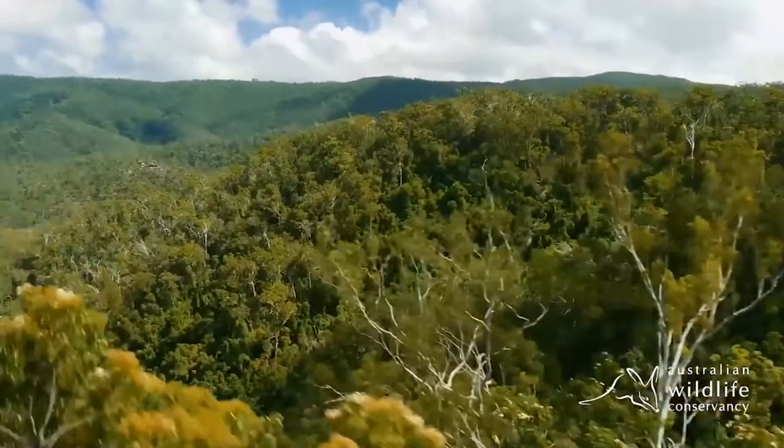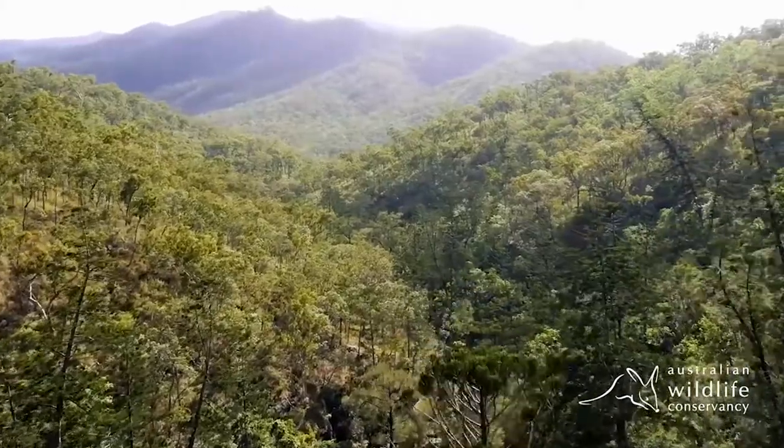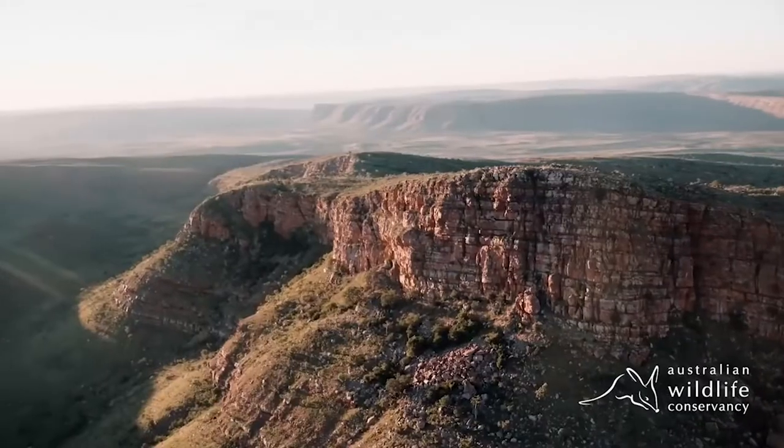I'm the Regional Operations Manager for Australian Wildlife Conservancy in what we call the North East — essentially Queensland and the northern end of the Northern Territory. We've got five properties in Queensland and two in the Northern Territory, as well as a partnership arrangement with a large grazing operation in the far northwest of the Northern Territory.